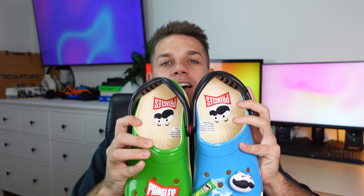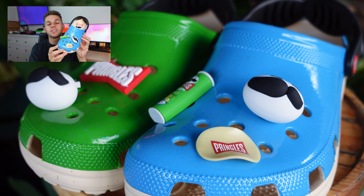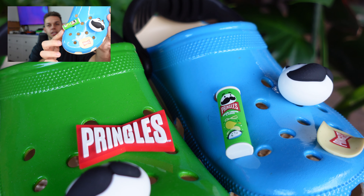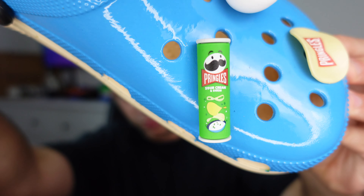Moving into my favorite colorway — the one I'm keeping — we have the blue and green pair. This is the perfect combo; I really gravitate towards cooler colors. With this pair, instead of original flavor, the Pringles can jibbitz is sour cream and cheese. I actually had to do this review twice because the camera quality was awful the first time and I hadn't noticed the difference originally, but I'm glad I caught it. You've got the same other jibbitz — the Pringles logo and the man with swirling eyes.